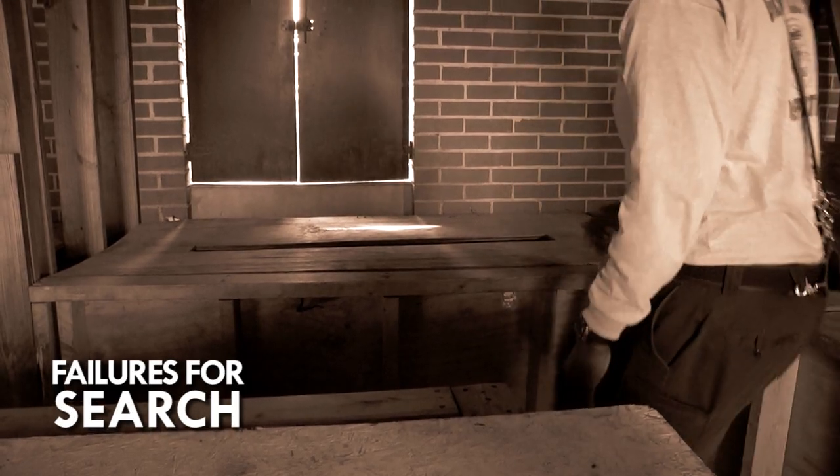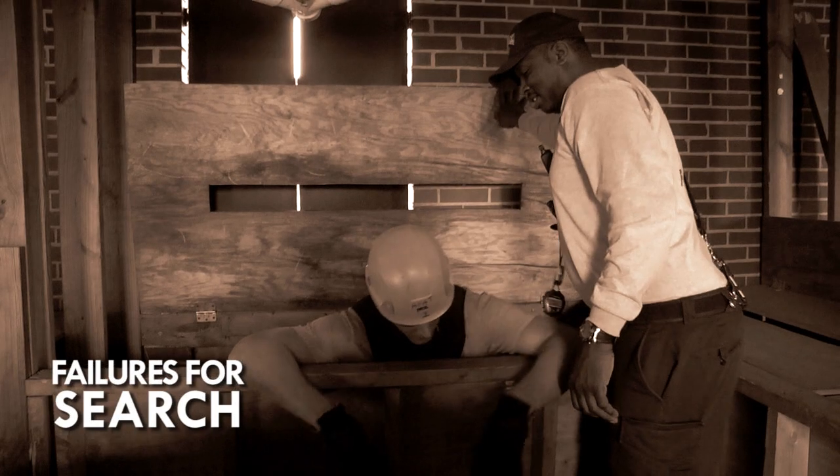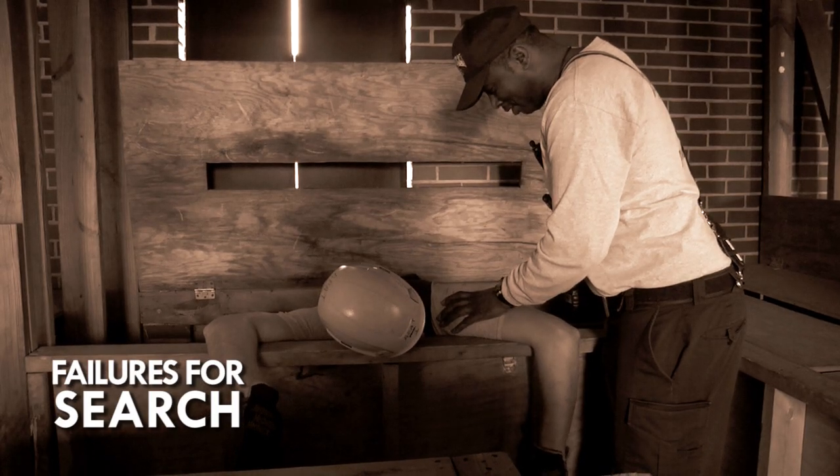Failures for search: a request for assistance from the evaluator which requires the evaluator to raise a safety escape hatch on the maze will result in a failure and the test time is concluded. You will fail the physical agility test.